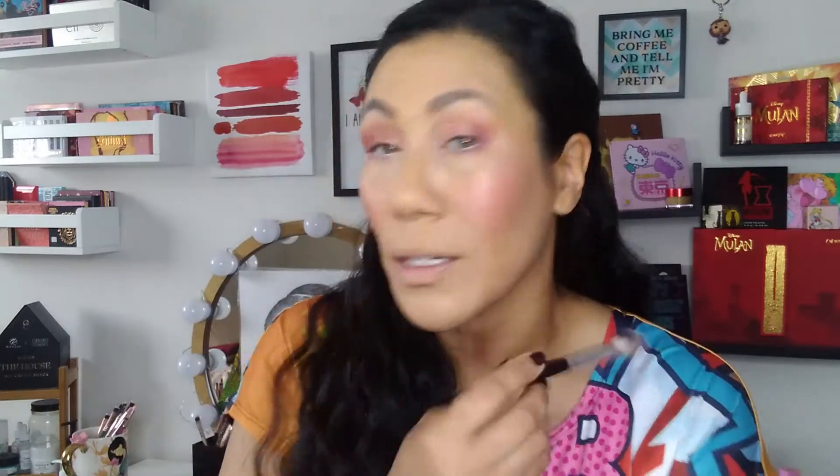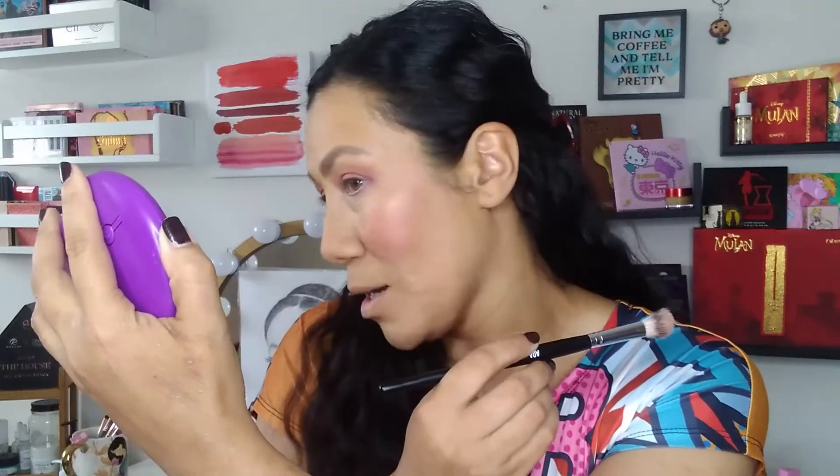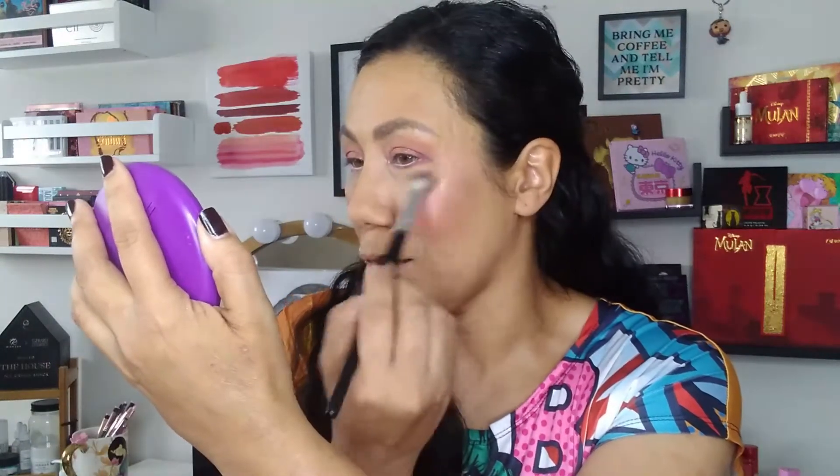Now we're going to take the highlighter in Frisky and put that all over the cheeks. Hopefully it's not glittery like the eyeshadows. It's pretty, but it's more like a gold — I'm not really seeing any pink and it is smooth. It's a pretty shade, but that is definitely a gold. I am not seeing any kind of a pink, maybe a tiny, tiny bit of a shift when you hold your head a certain way, but that is a bit of a disappointment. I will give it that it is very smooth though.